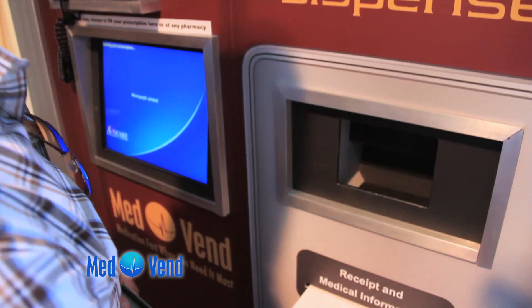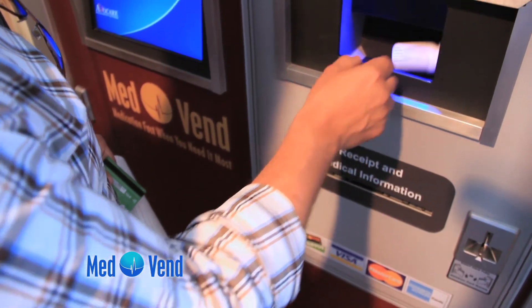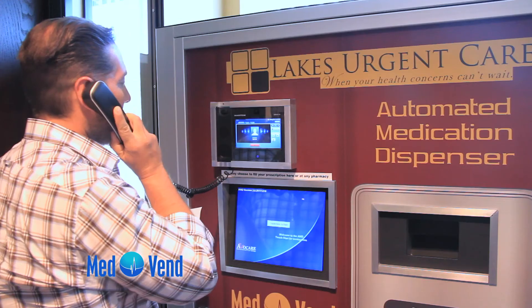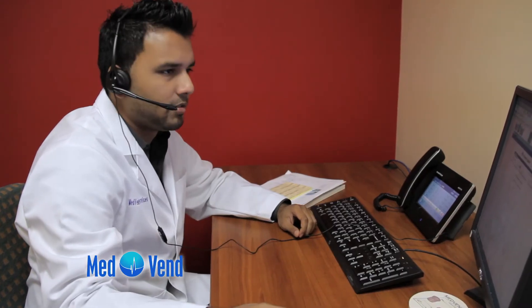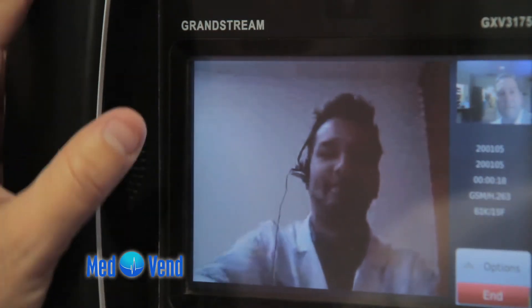Your medication will be labeled and delivered to you along with your medication information and receipt in less than one minute. If you have any questions or concerns about your medication, simply pick up the receiver on the AMD. Instantly, your friendly MedVend pharmacist or pharmacy technician will appear on the screen for a live face-to-face interaction through the MedVend video and voice call center.